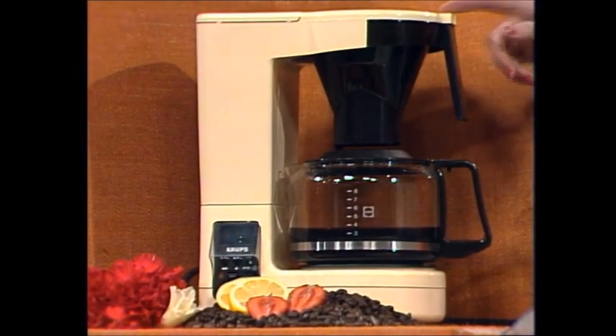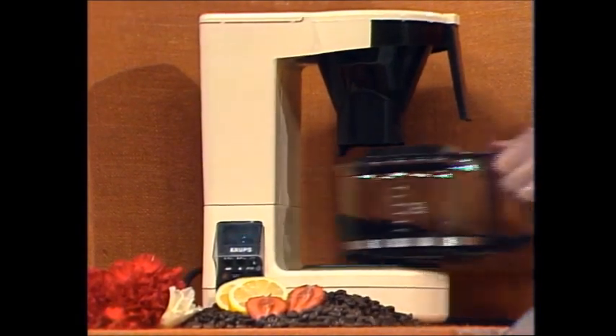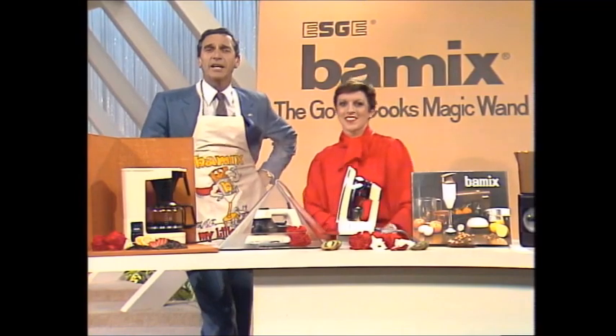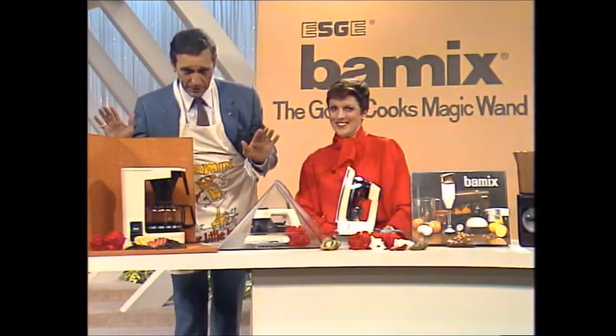It has a fantastic little time clock down there so it brews your coffee on time. Plus, it has a no-drip feature. Coffee usually drips — that's a terrific little feature. And it's not a cheap throwaway, but substantial quality like all BarMix products are.